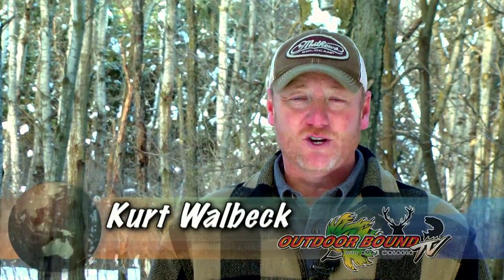Welcome to Outdoor Bound TV. I'm your host Kurt Walbeck. On this week's show it's all about panfish as we head to northern Minnesota with our good friend and professional guide Reed Gilotello. First up, we're going to head out under the ice for some of those famous northern Minnesota crappies and bluegills. Let's head to beautiful Sand Lake where Reed and pro staffer Tim Roycraft are already on the ice.